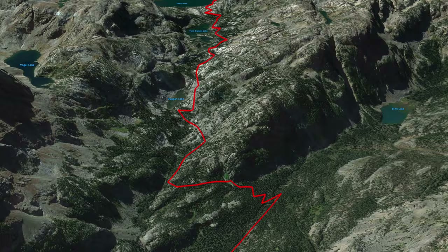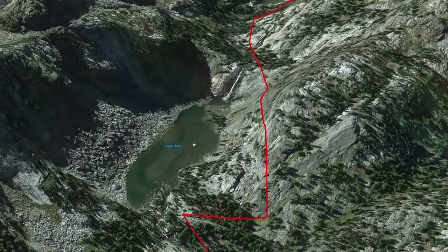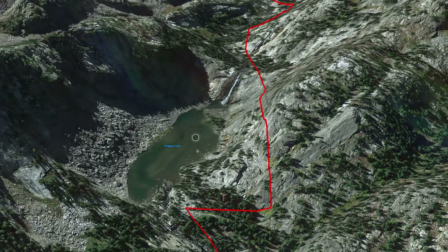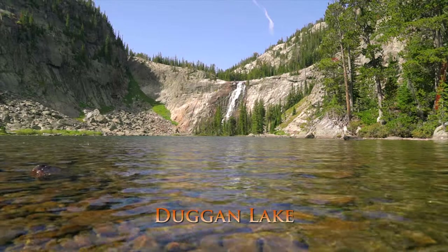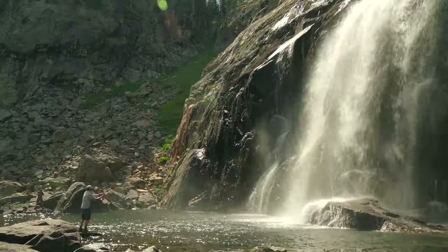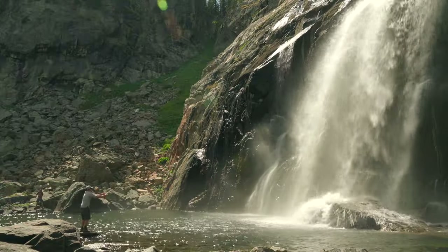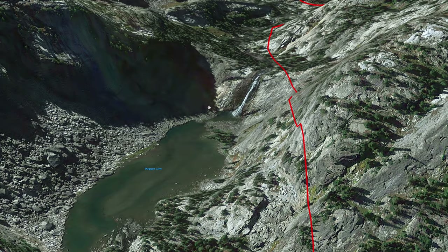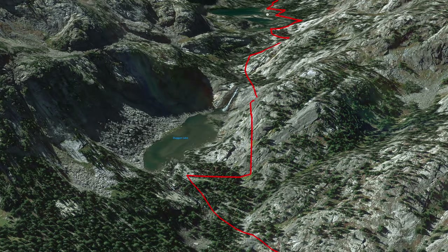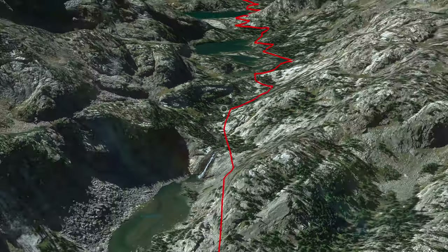The next day we headed up to Dugan Lake, and this is one of my favorite places on the whole route, just because of this really cool massive waterfall. We hung out fly fishing in the pool for a few hours. There's plenty of good places to fish along this lake — really, along any one of these lakes. There is world-class fly fishing on any one of these alpine lakes.